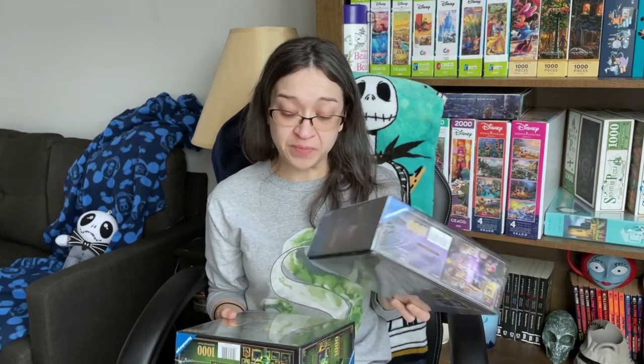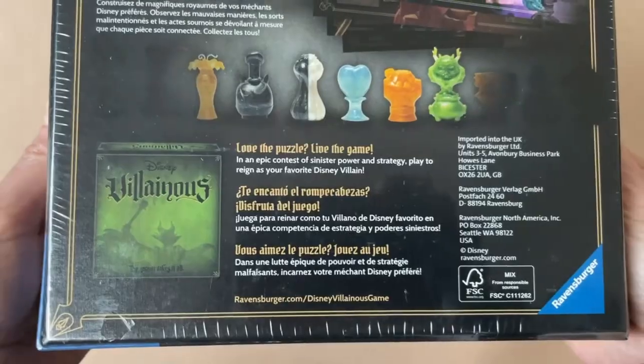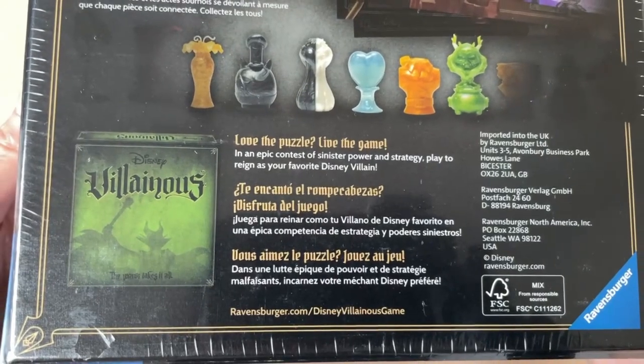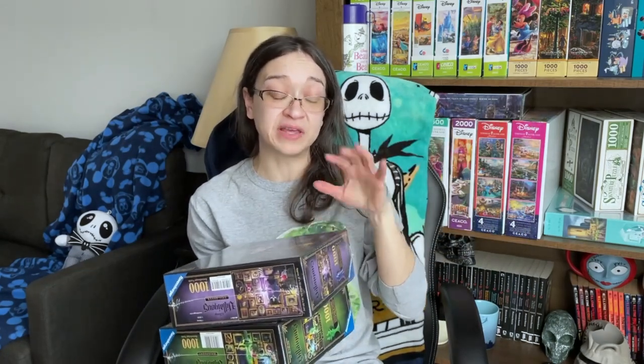I do also have the Gaston set, which I showed in an earlier haul video. I'm happy to be growing this Villainous collection. I've seen a ton of them but I don't actually own the Villainous board game — I feel like that's something I should pick up at some point. If any of you have that game, let me know what it's like in the comments. These particular two I didn't pick up myself — my husband picked them up for me when I was home sick and surprised me with them, which made me feel better.